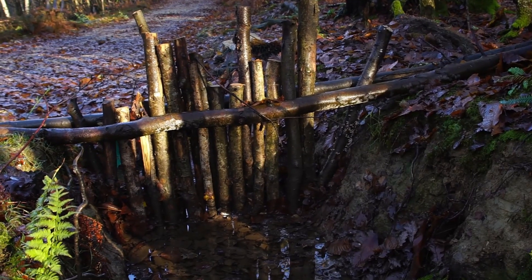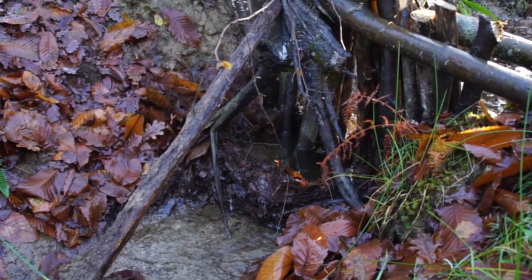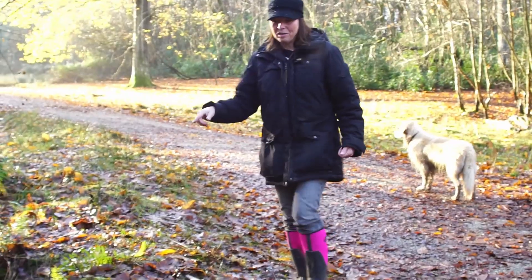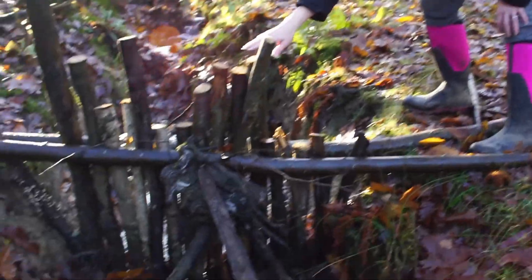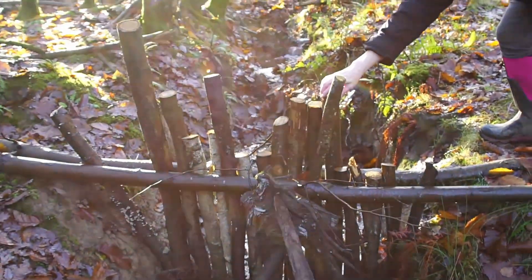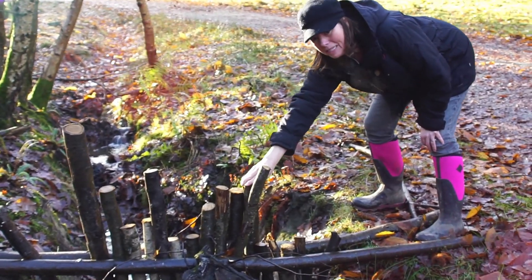This is basically the grill that we've put in place to stop our pipe that goes under the track from getting clogged up. To construct this one, Ellie and I made stakes by sharpening the ends of these branches and then hammering them in with a mallet, just to give it a little bit more stability.